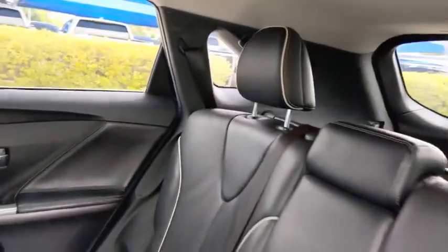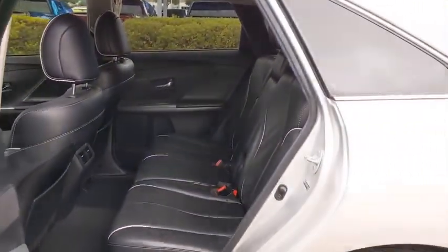aluminum wheels, auto-dimming rear view mirror, universal garage door opener, front wheel drive, climate control, rear defrost, passenger airbag,